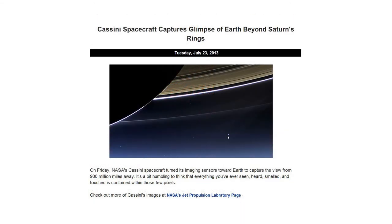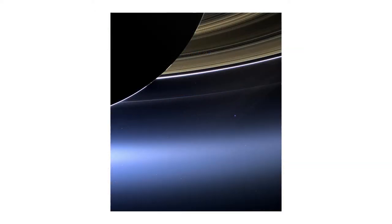Also on Tuesday, NASA released images taken by the Cassini spacecraft as it passed near Saturn's rings on the previous Friday. The images show a small, pale, blue Earth set against the vastness of space below Saturn's brilliantly illuminated rings. It is truly a humbling sight. Check out NASA's Jet Propulsion Laboratory page for more information.